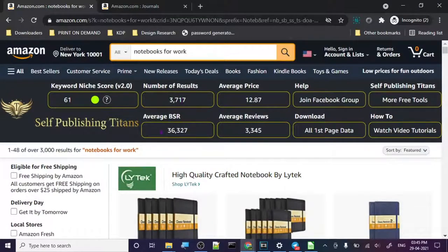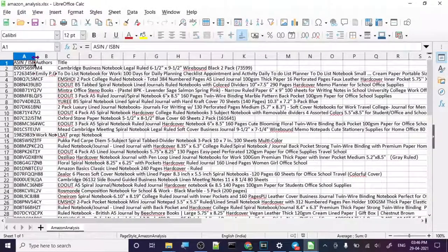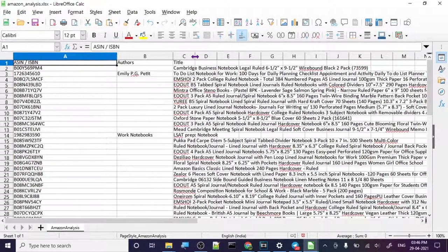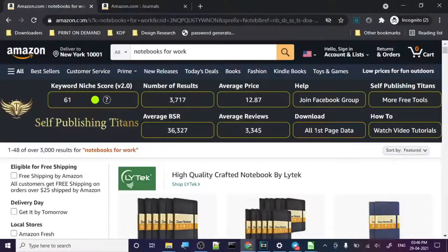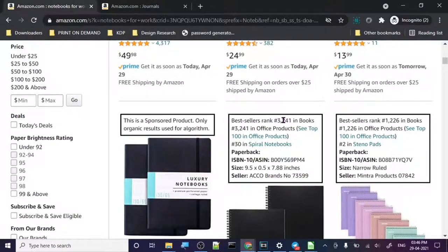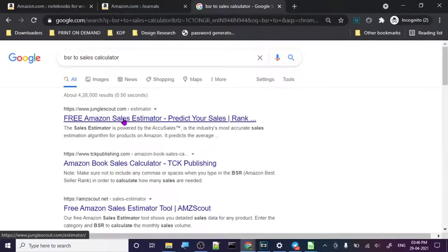You don't have to click on each product — you will get this data right on your screen. If your browser is faster than mine, you'll get this data faster. Look at this — it's giving us the number of searches: exact searches. Here it's 3,000, here 3,717, BSR average reviews. You can also download something called First Page Data. Let's open that too and see — it's giving us author, title, and a number. Not necessarily search volume, but you can get some idea from the BSR ranking.